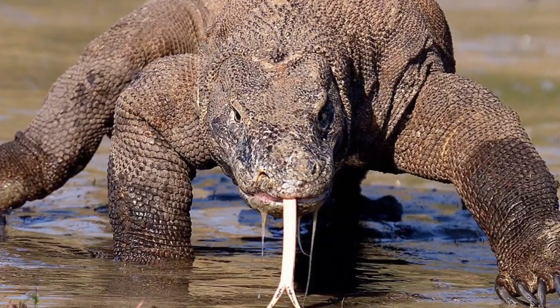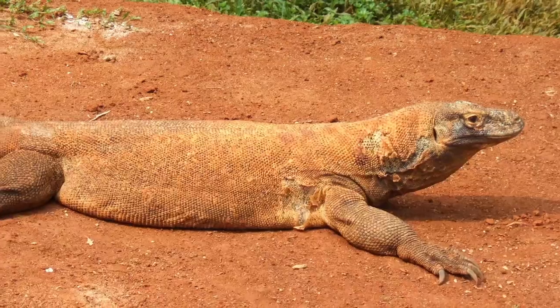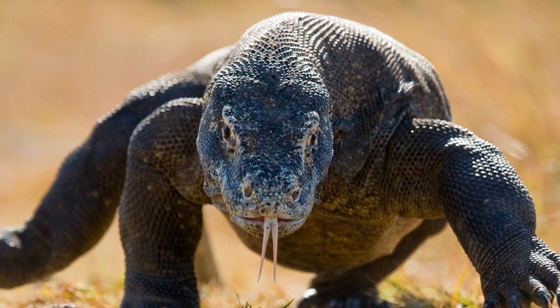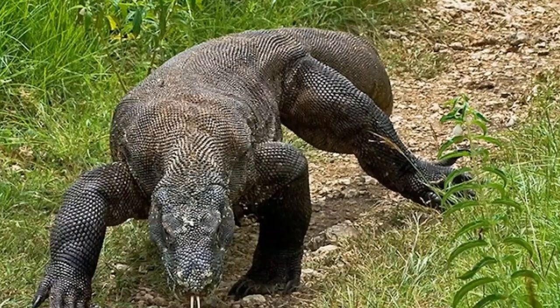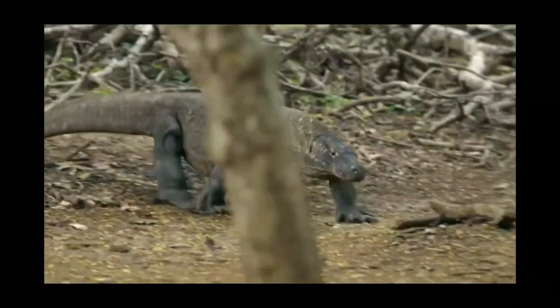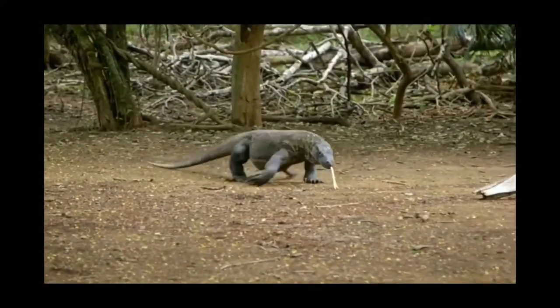This massive predatory creature is the largest living species of lizard found in the world, being a part of the monitor lizard family known as Varanidae and having the scientific name of Varanus Komodoensis. The largest members of this species can grow to be up to 10 feet long and weigh about 300 pounds.